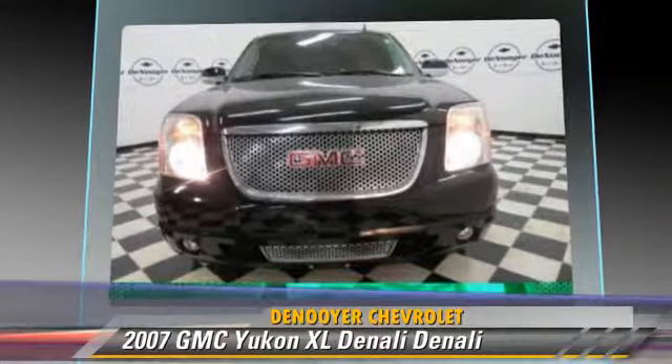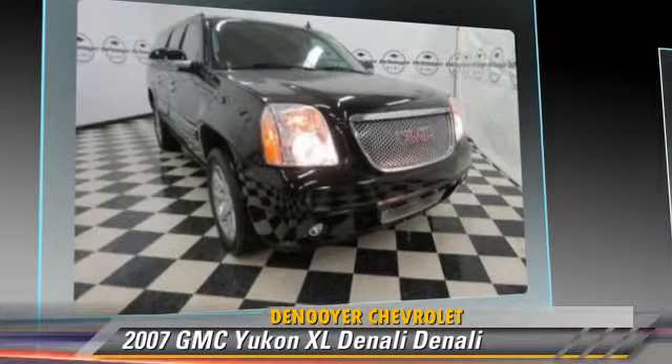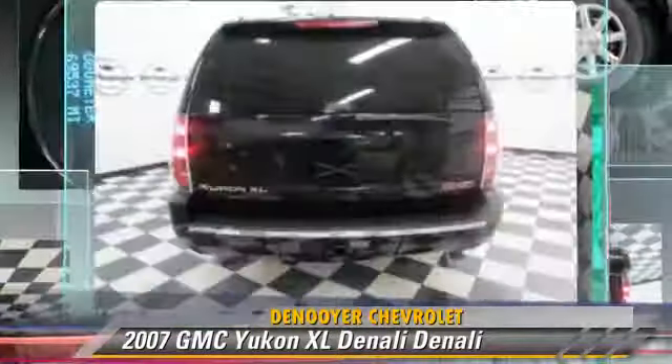Safety features include traction control, stability control, and four-wheel ABS. Comfort and convenience features include satellite radio, third-row seating, and air suspension.